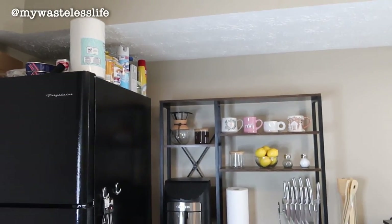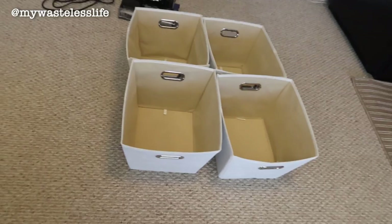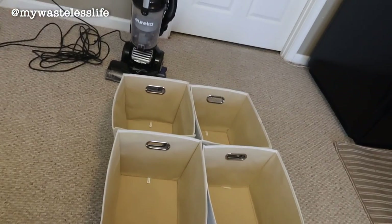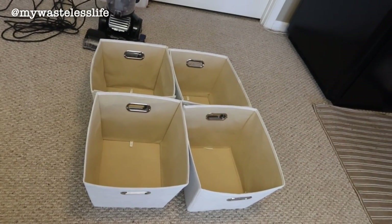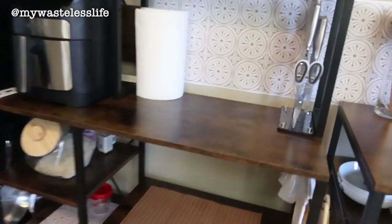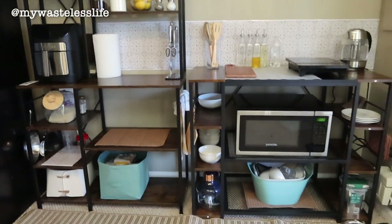A lot of my items are on top of the fridge and I don't love that. I need organization storage for those empty shelves. I found some storage bins in the storage closet, vacuumed them, and I'm going to spray them with Lysol before using them as pantry storage. I'm keeping one shelf empty and trying not to put too much on another because I want the counter space — so far it's working out.